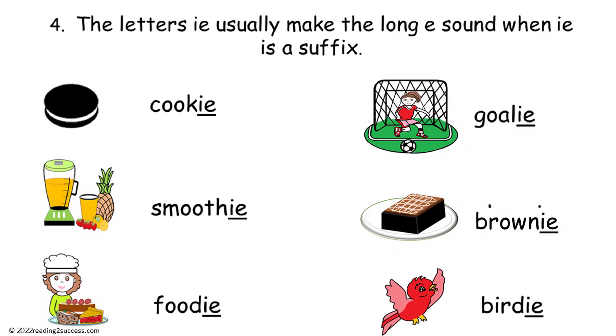Number four: the letters IE usually make the long E sound when IE is a suffix, as in cookie, smoothie, foodie, goalie, brownie, and birdie.